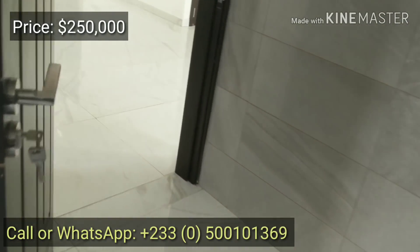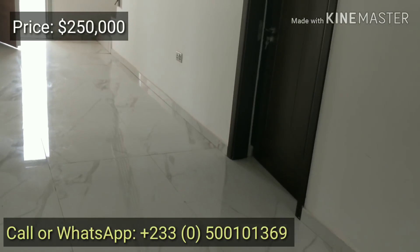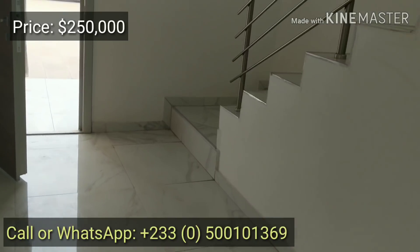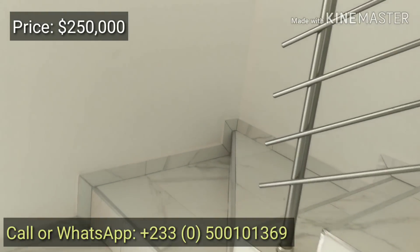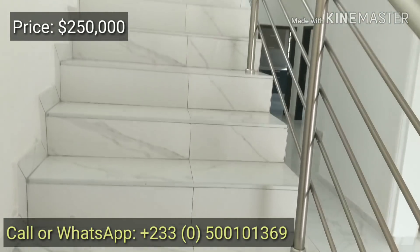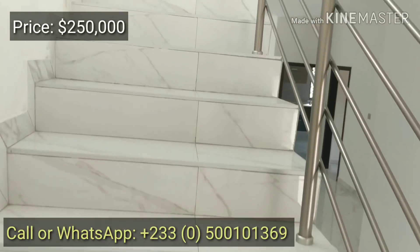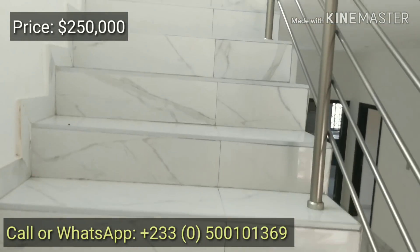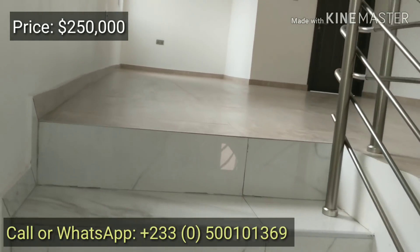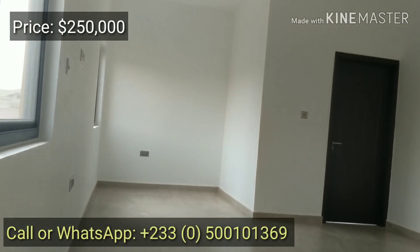Now let's go to the top and let me show you the master bedroom. This is a really fantastic property at a very reasonable price. If you're looking for quality stuff, usually they are very expensive, but this one is very, very reasonable. The land is good, the design is really nice, the finishing is really nice. This is more than what you asked for.